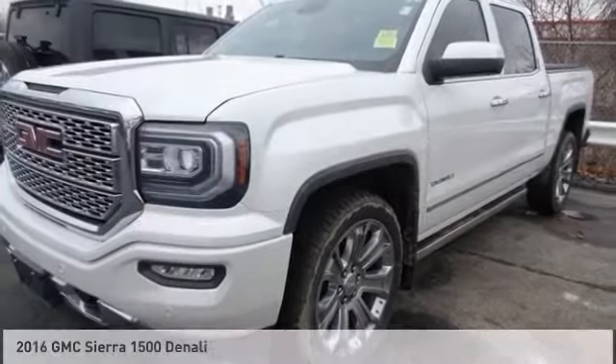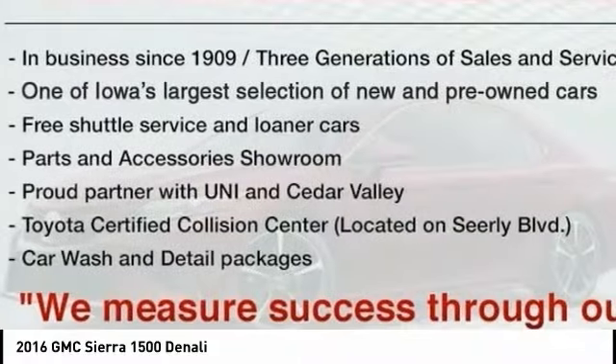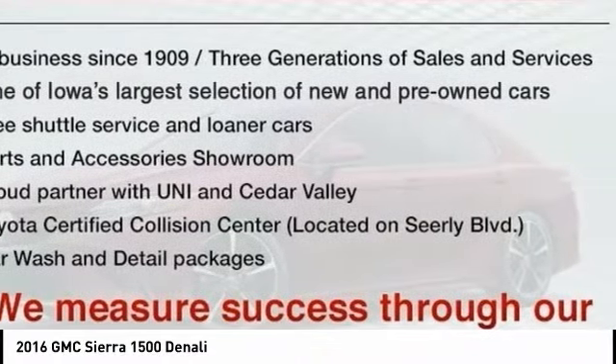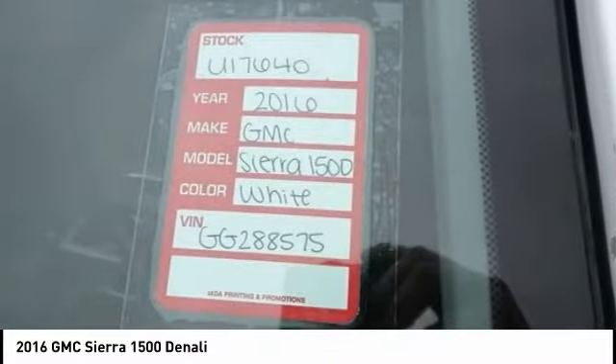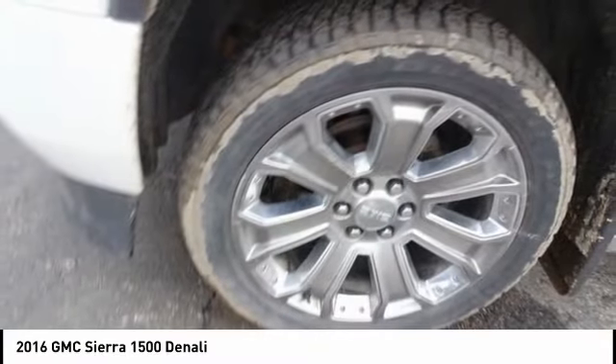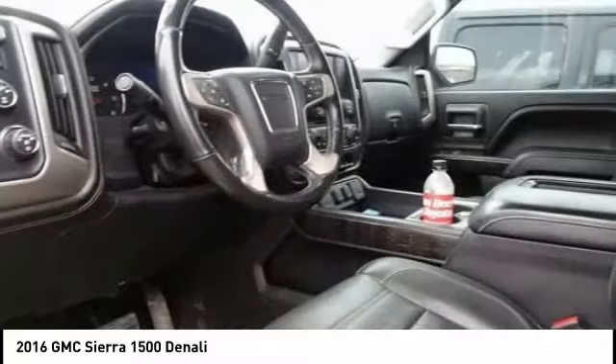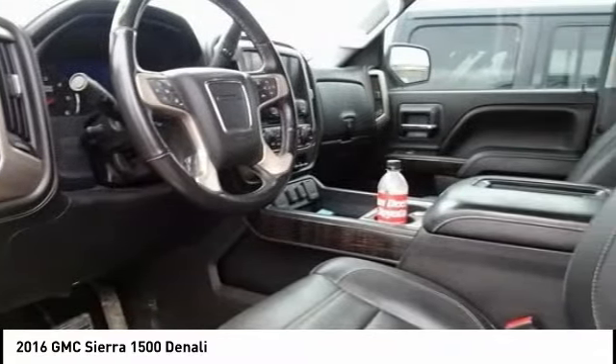2016 Sierra 1500. The GMC Sierra is a full-size pickup with all the functionality you could expect. With multiple trim levels, the GMC Sierra provides a wide range of features for you to enjoy. Power and advanced technology can both be found in this fantastic truck.